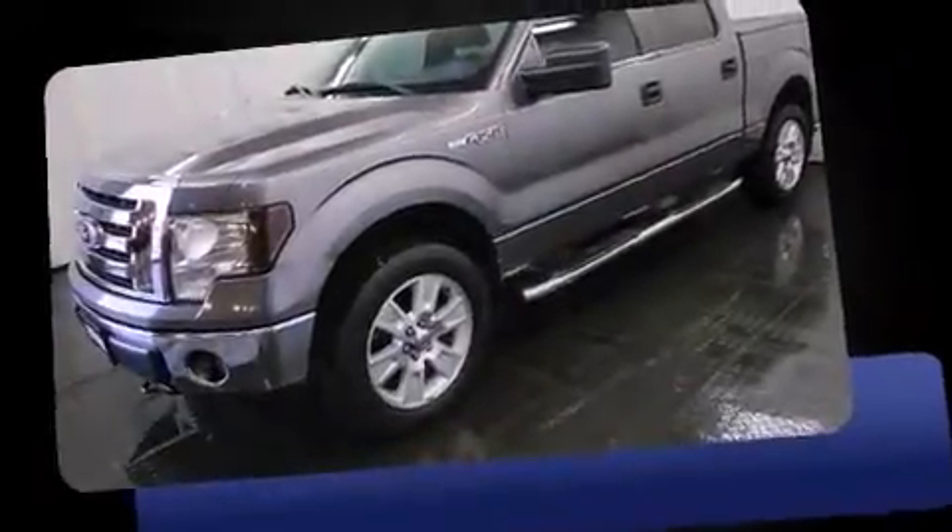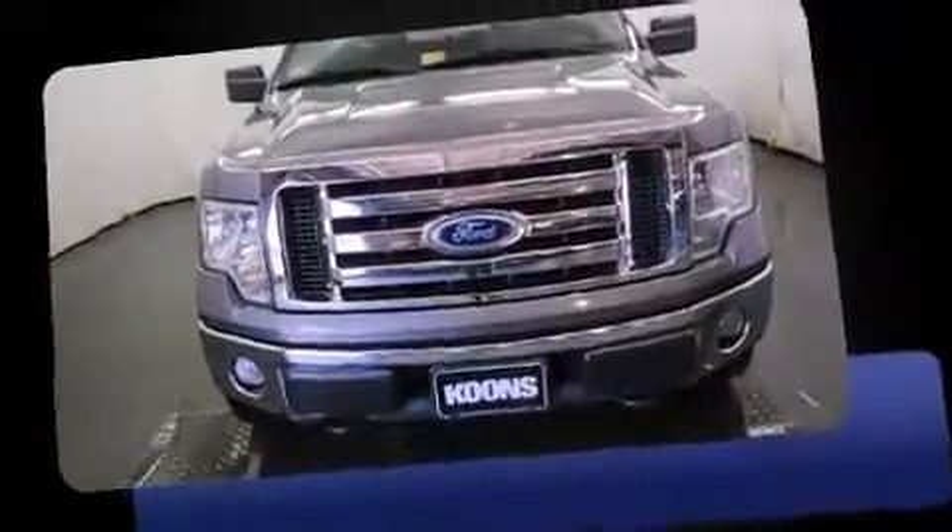Discerning drivers will appreciate the 2010 Ford F-150. It features four-wheel drive capabilities, a durable automatic transmission, and a powerful eight-cylinder engine.